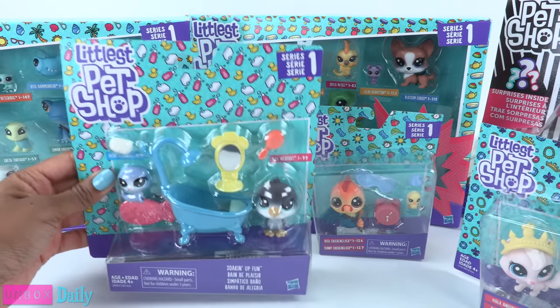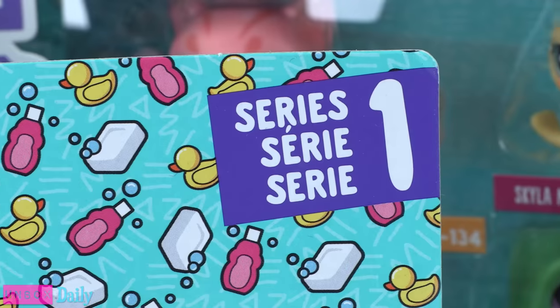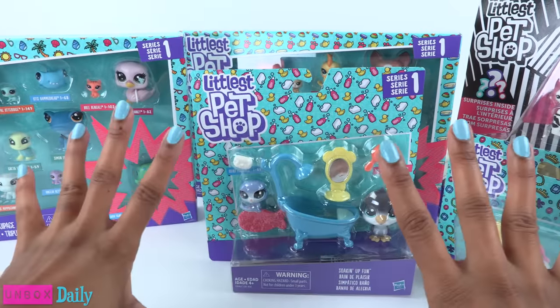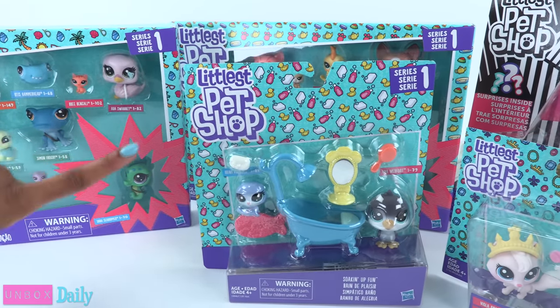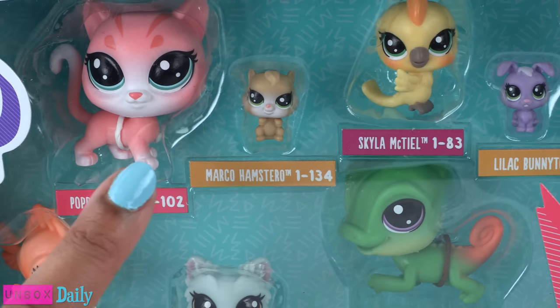Today on Unbox Daily, we are taking a look at Littlest Pet Shop Series 1. Littlest Pet Shop has a new look! And I've got to say, they are super cute!